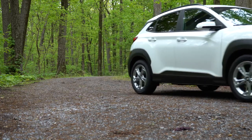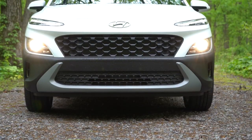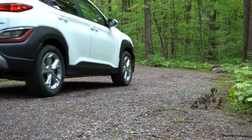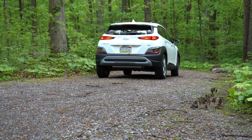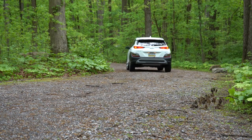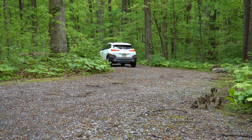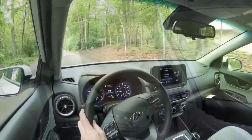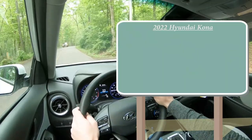In this video I will be testing out and going over everything about this 2022 Kona — from acceleration, braking, ride quality, and steering feel to exhaust clip and sound system. Let's go ahead and jump right into it. As always, let's start with pricing.